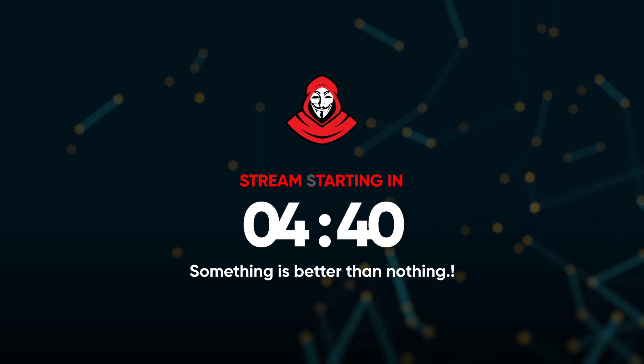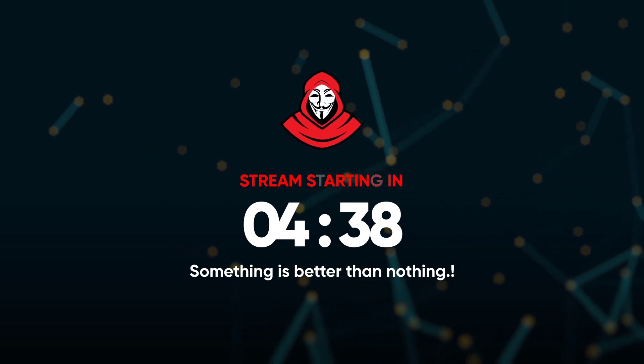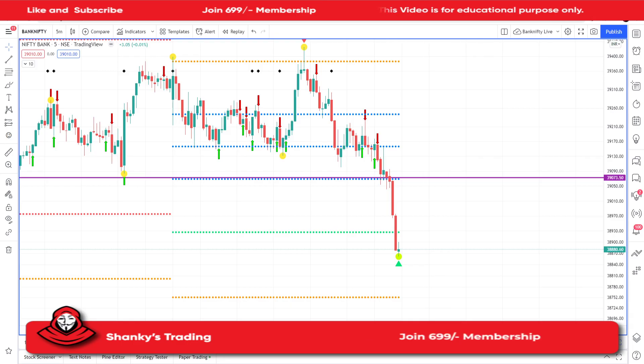Hi guys, welcome to my channel Shankish Trading. Today we'll see what happened in the market — it was a bit weird, as you can see.